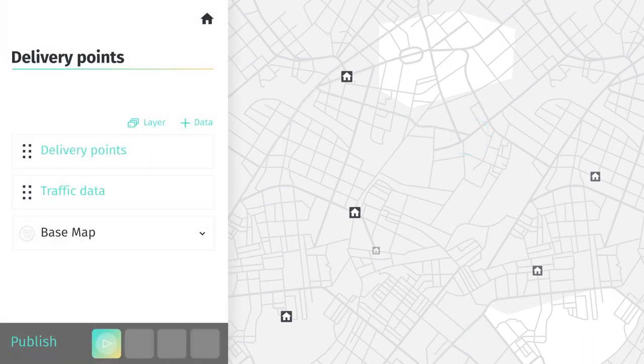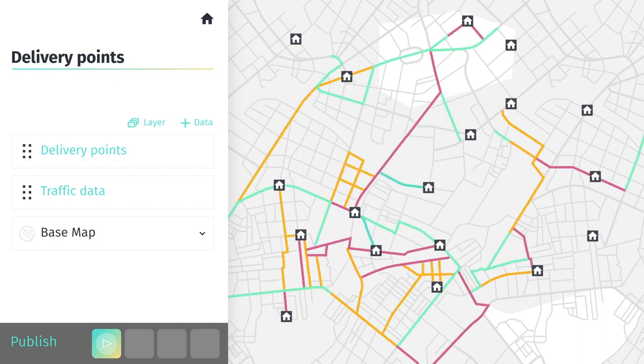You don't need to know your way around code to use Herefreemium Studio. Upload large datasets, create interactive maps, edit them in real-time, and publish in minutes.